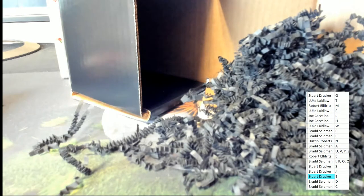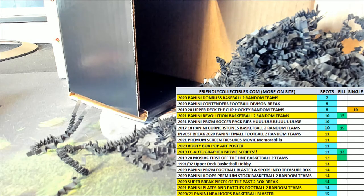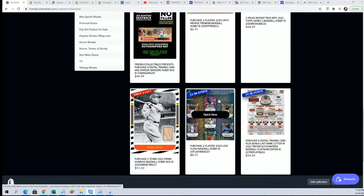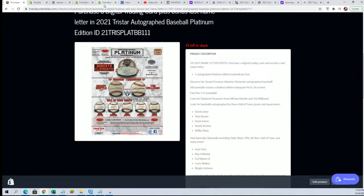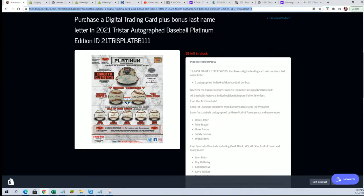We've been consistently pulling monster hits out of these autograph baseballs — no kidding. Every one, I think we must have a hot case because every one of these has been amazingly nice. Hop in the next one with us — we're on to something here, no doubt. Every one of these has been amazing, so I want to link this up for you. Definitely worth your chances — it's just been an epic case full of treasure. Here's the link to the next autograph baseball.